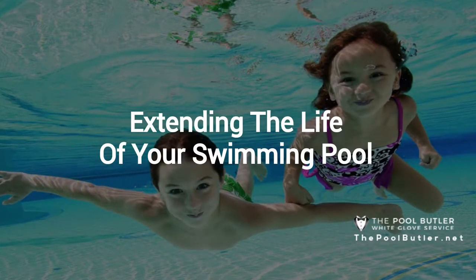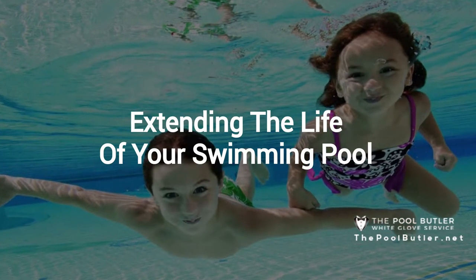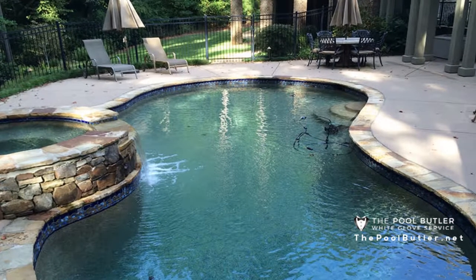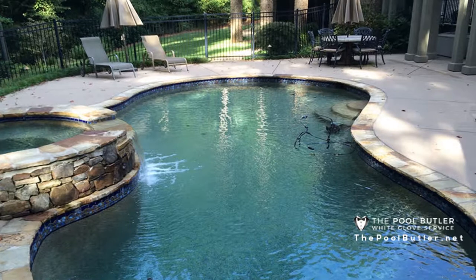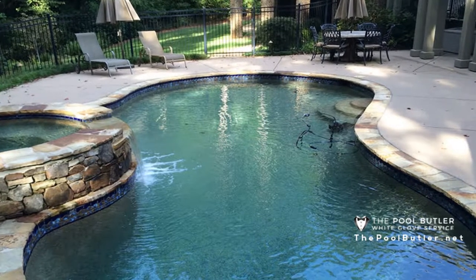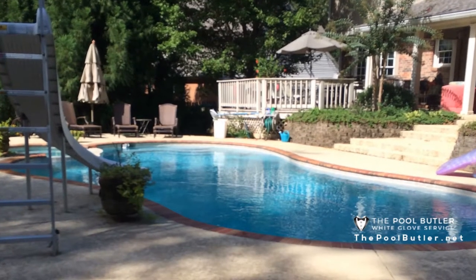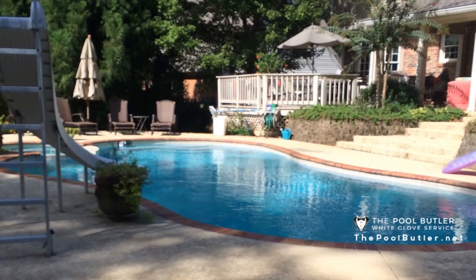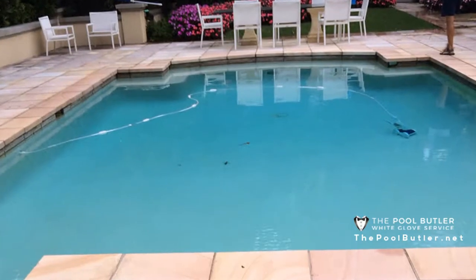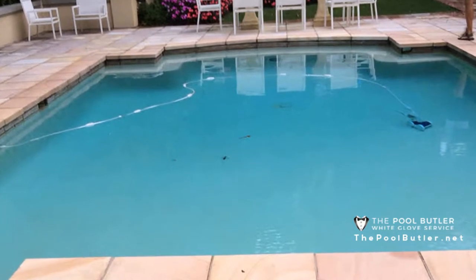Thank you for watching our video about extending the life of your swimming pool. Many homeowners eagerly anticipate taking a dip in their pools once the summer months roll around. Unfortunately, there's no way to sidestep pool maintenance. Not only does the upkeep create a safe environment for swimming, but also extends the longevity of your pool equipment.